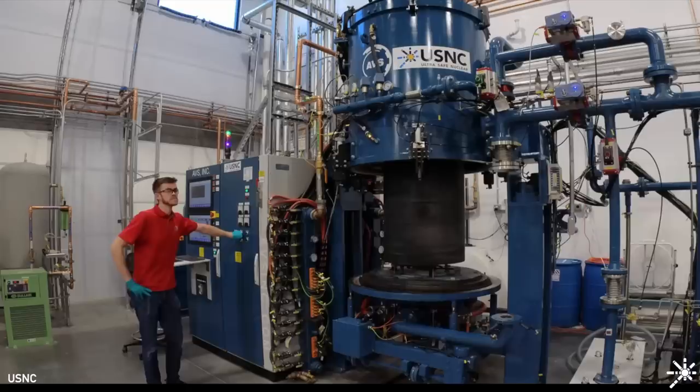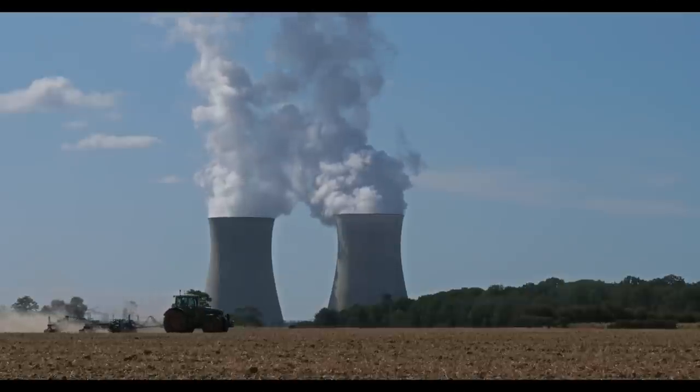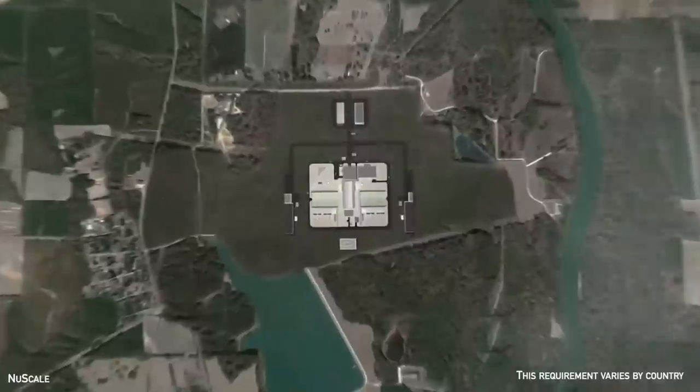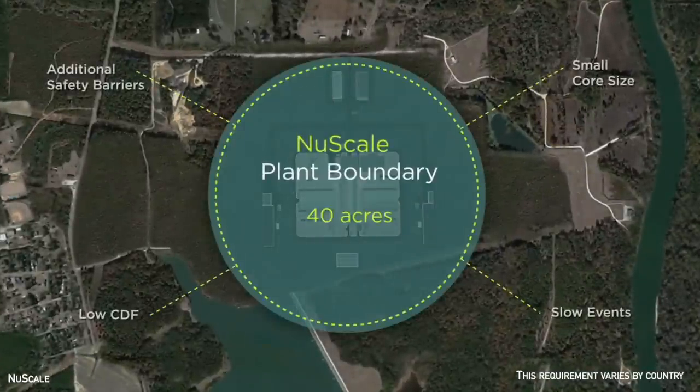So, how well do SMRs address these problems? Let's start with safety. Because of the smaller size, the amount of fuel and radioactive material is less. Therefore, the large emergency planning zones around traditional reactors — the area that must have evacuation plans ready in the event of an accident — can be significantly reduced. The emergency planning zone for a traditional plant is usually about a 10-kilometer radius. SMRs can reduce this down to as little as 300 meters, which is much more practical.